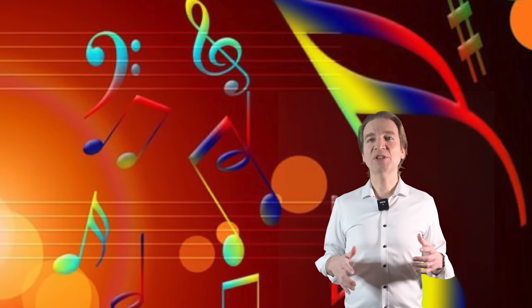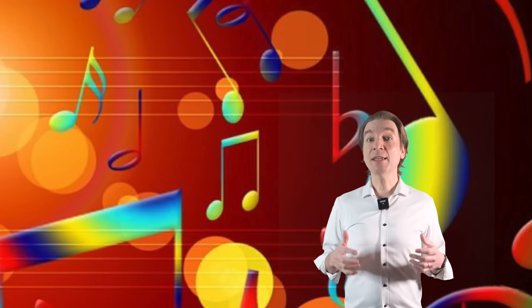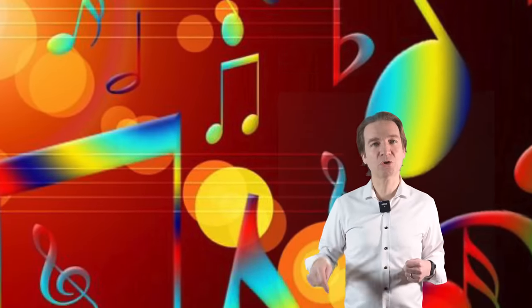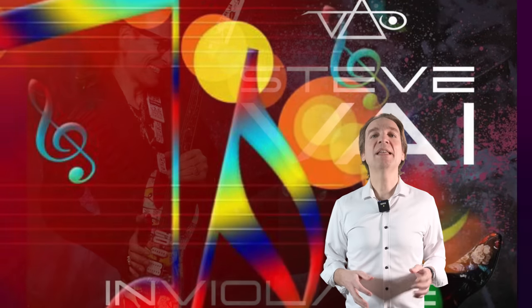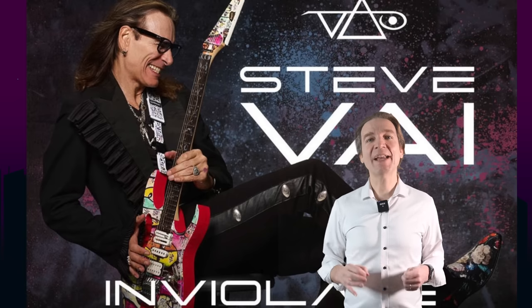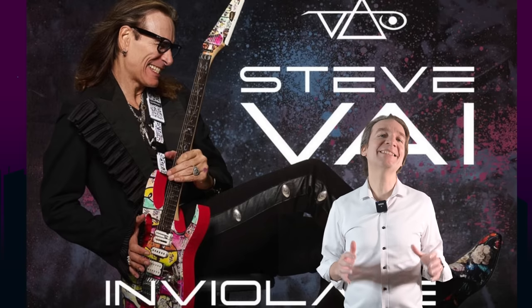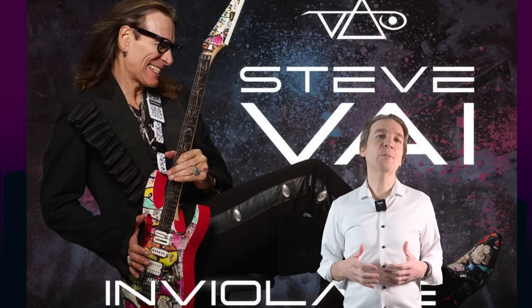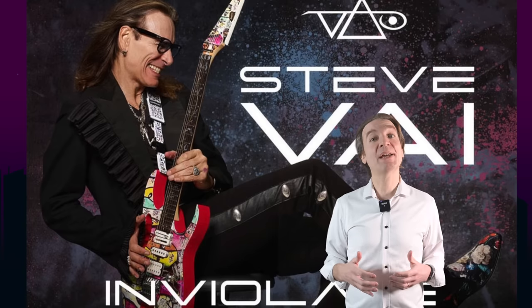Let me finish as always with some music suggestions so we can exchange tips and discover new music or rediscover old classics. Since we mentioned the new Steve Vai guitar, I'd like to highlight his new CD called 'Inviolate,' released in January. It's a super enjoyable album I've been listening to over and over since its release. The first song is fascinating with a cool initial arpeggio and very interesting changes. The whole album showcases Steve's compositional skills and his incredibly personal and unmatchable guitar playing.